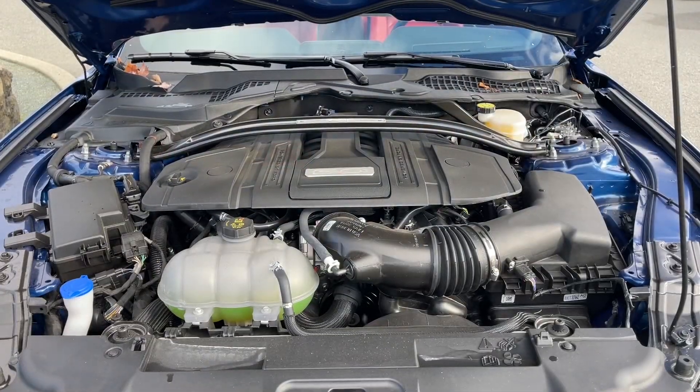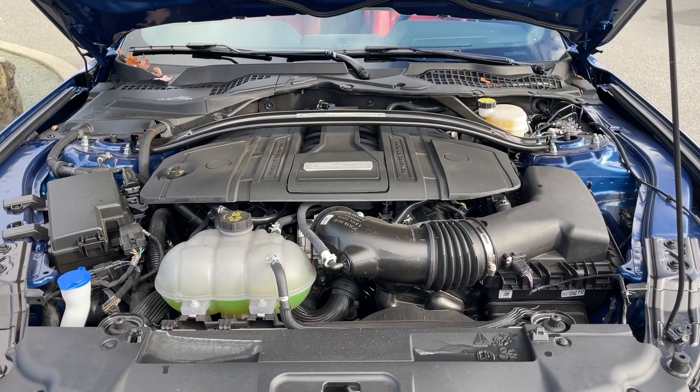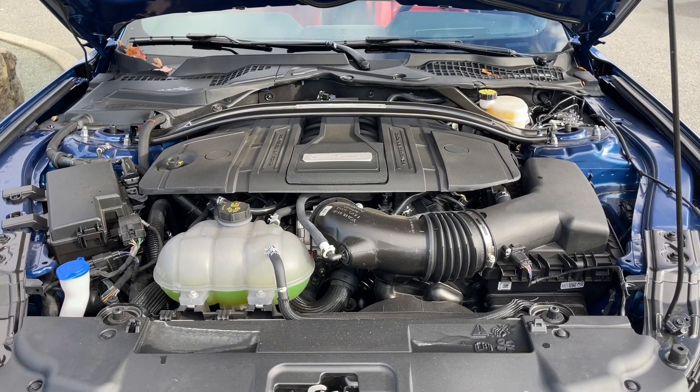This is a five liter V8 engine paired with an automatic transmission and it's a rear wheel drive. Let's have a look inside.